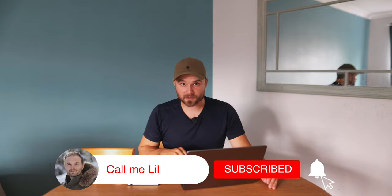Make sure to like this video, subscribe, and hit that bell notification button, because you are not going to want to miss my next video.